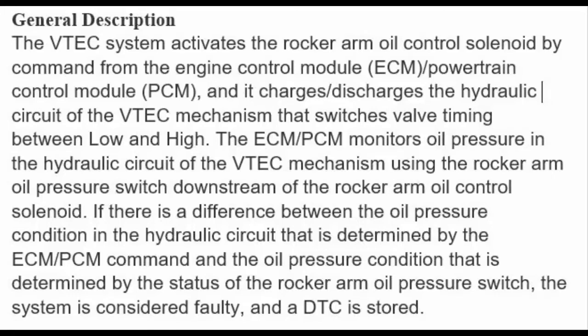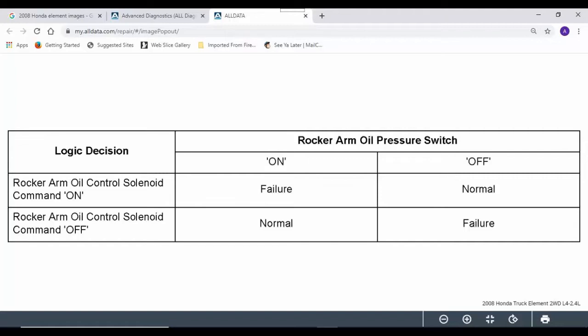Here's the switch logic chart pulled from the service manual. Its operation is pretty straightforward: when the rocker arm control solenoid is commanded off, the switch should read on, and when the control solenoid is commanded on, the switch should read off. So basically the solenoid command and the rocker arm oil pressure switch should never agree with each other — when one is on, the other is off, and vice versa.